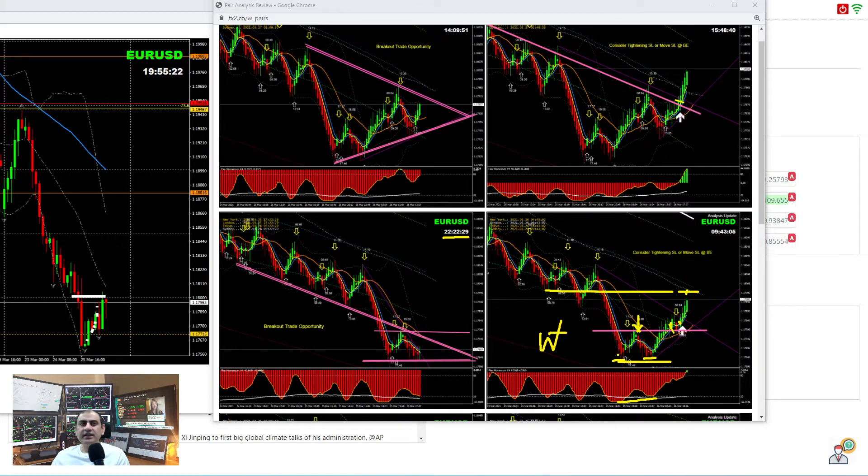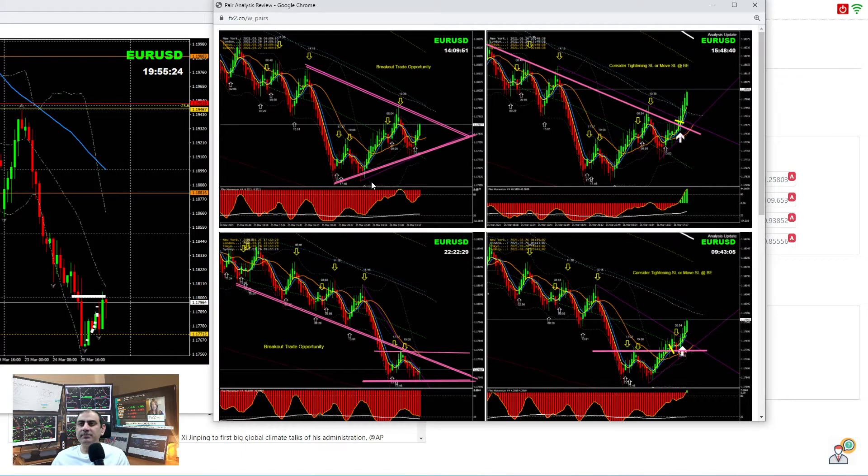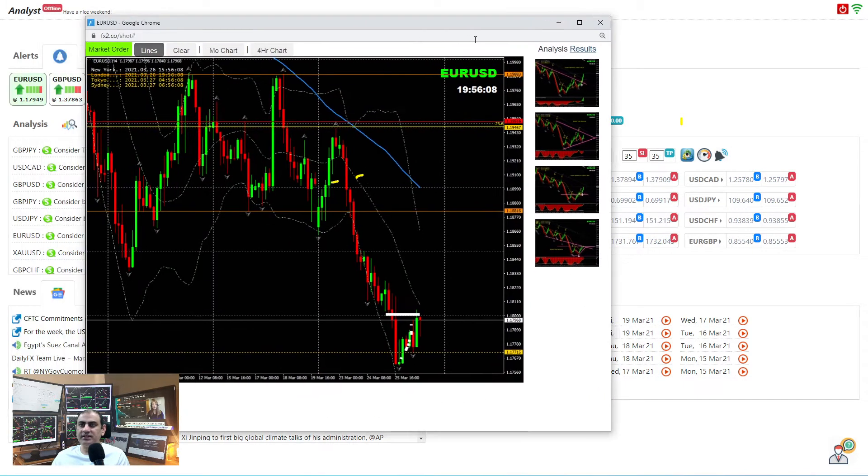I also did another analysis at the New York session — price developed another triangle pattern. The price was developing higher lows and the pattern developed into a symmetric triangle. We were expecting a long, as mentioned on the 4-hour — a beautiful long breakout trade. As soon as price hit this resistance level again, we explained to traders it's time to bank some pips or move your stop loss. So we had a beautiful counter long trade on EURUSD with a nice reversal.